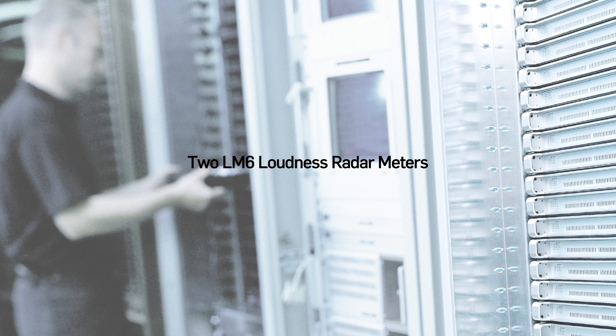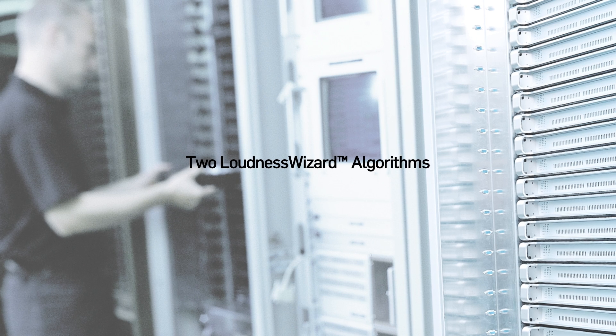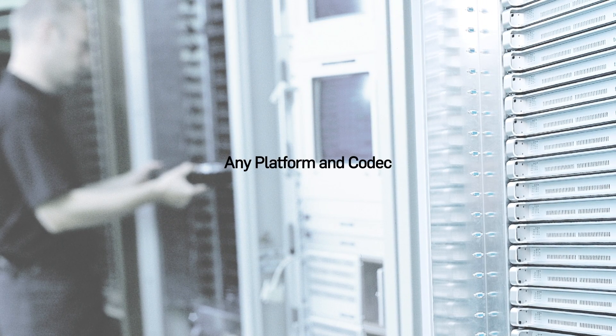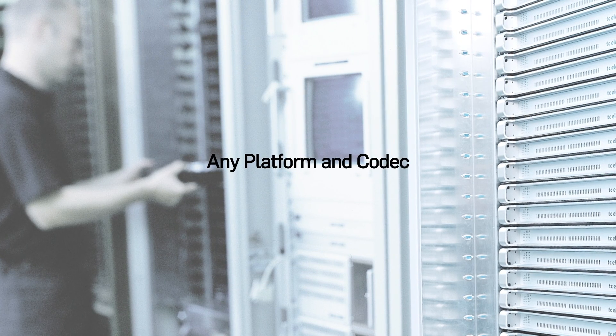DB6 gives you two LM6 instances plus two Loudness Wizard instances simultaneously for each stream. This powerful setup allows you to deliver for any platform and codec while always keeping audio quality at its finest.